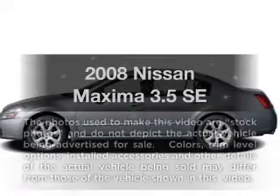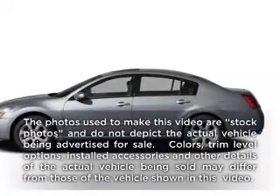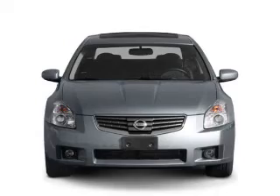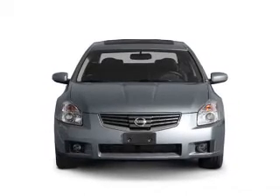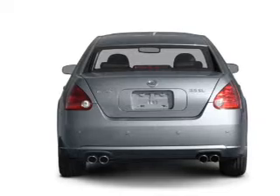Get noticed in this 2008 Nissan Maxima. Travel the roads in style and comfort in this great vehicle with a reliable 6-cylinder engine that responds smoothly to its automatic transmission.